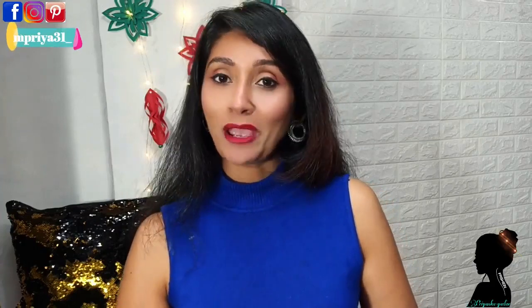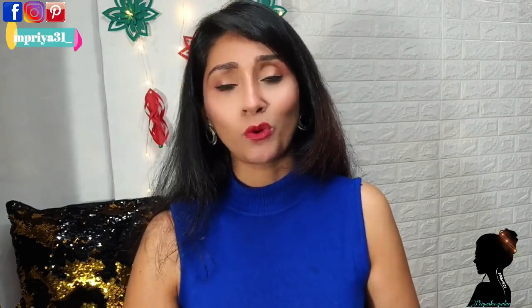Hi guys, welcome back to my channel. I am Priyanka and today I am going to share with you an Amazon saree haul. This is a silk saree haul for under 1000 rupees, which is very affordable and good quality silk saree.